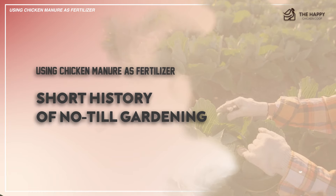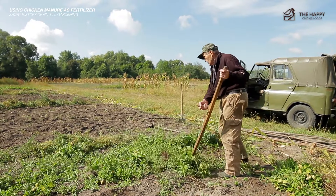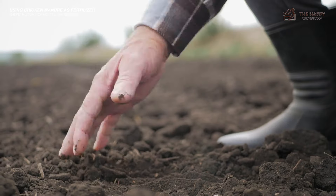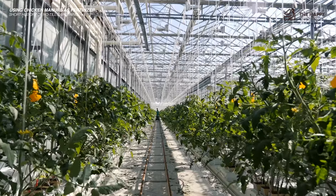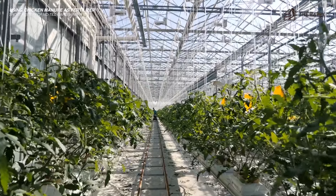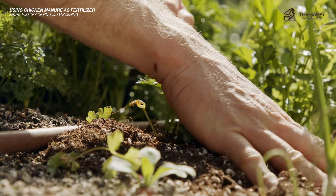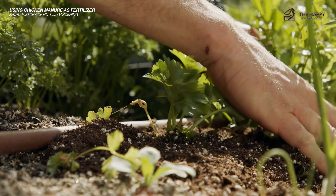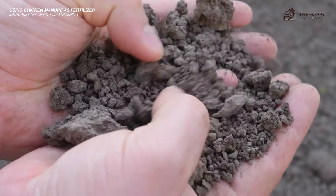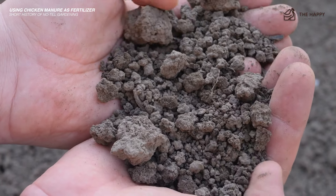For thousands of years before colonization, no-till gardening was the only gardening method in North America. In a no-till world, the fertility of the soil is maintained without requiring deep mixing. An ecosystem like an untouched meadow or forest floor provides us with glimpses into this type of cycle in action — plant material rises and falls naturally to contribute mulch, nutrients, and biomass while leaving behind vital roots. Organic soil is akin to its own little ecosystem where beneficial microorganisms work together and create a thriving environment for plants.